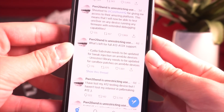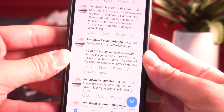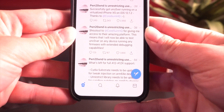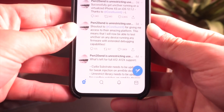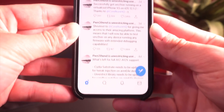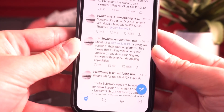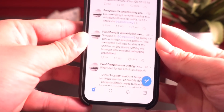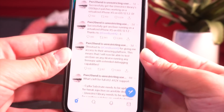He gave an update saying what's left for A12 and A12X support: Cydia Substrate needs to be updated, and the Unrestrict library needs to be updated as well. Then things got very interesting — Pwn2Own tweeted: 'Shout out to Corellium HQ for giving me access to their amazing platform. This means I'll be able to test Uncover on any device running any firmware.' Corellium HQ has been working on a project to virtually run any iPhone on any iOS version, allowing Pwn2Own to test his jailbreak utility on a virtual device — so even if he bootloops it, he can create a new one immediately.